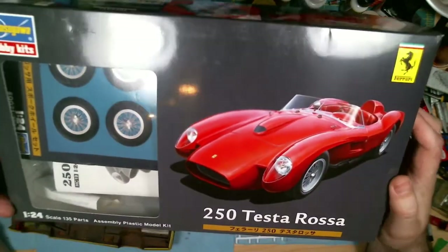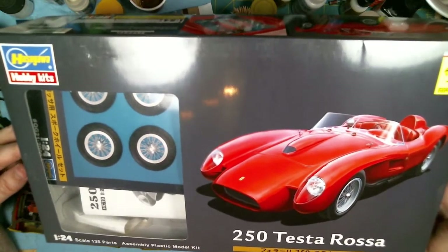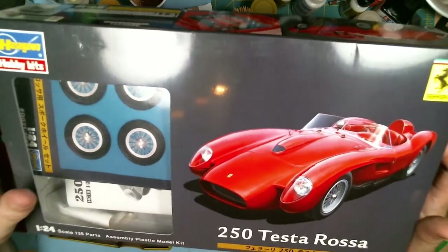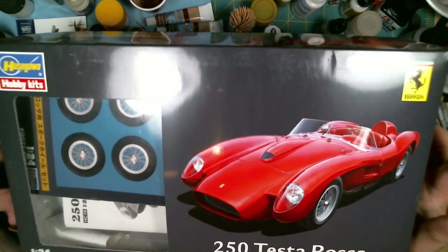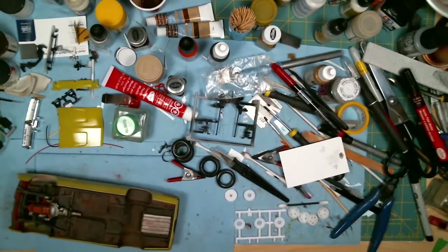The first one I would take is this Ferrari 250 Testa Rossa from Hasegawa. I think this kit is now out of production. As you can see through the window, I have the photo etched wheels for it and the photo etched detail set as well. So that's one.